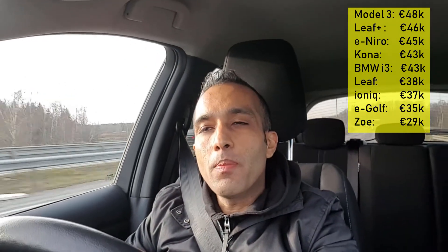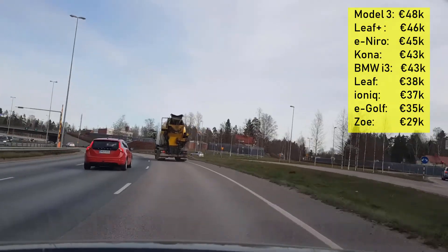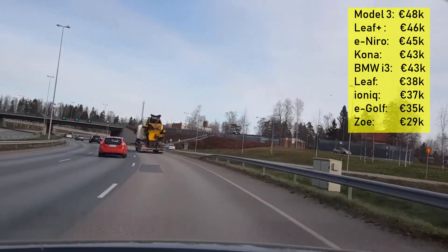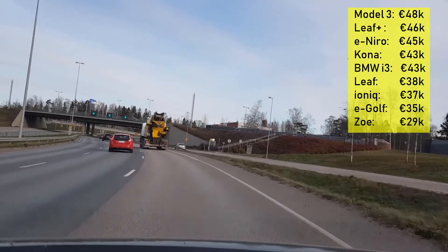Regarding pricing, the Nissan Leaf basic version starts at around 38,000 euros with the 40 kWh battery. The E Plus with the 61 kWh battery, coming next year, will start around 46,000 euros — a difference of about 8,000 euros for roughly 85 kilometers of extra range. That price difference is quite significant given the rest of the car stays the same.